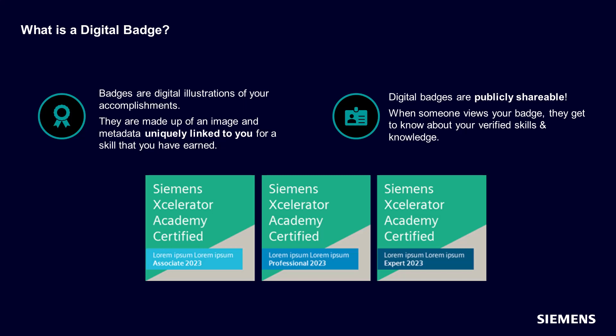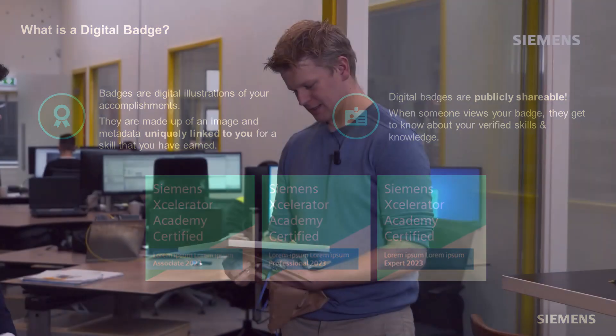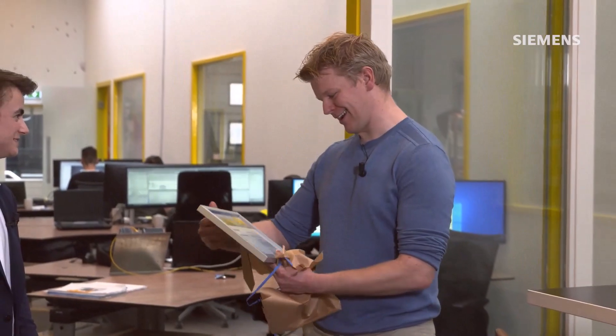Simply put, badges are digital illustrations of your accomplishments. They are comprised of an image and associated metadata that are uniquely linked to you for a skill that you have earned. The below images are an example of how your Siemens Accelerator Academy Digital Badge will appear.